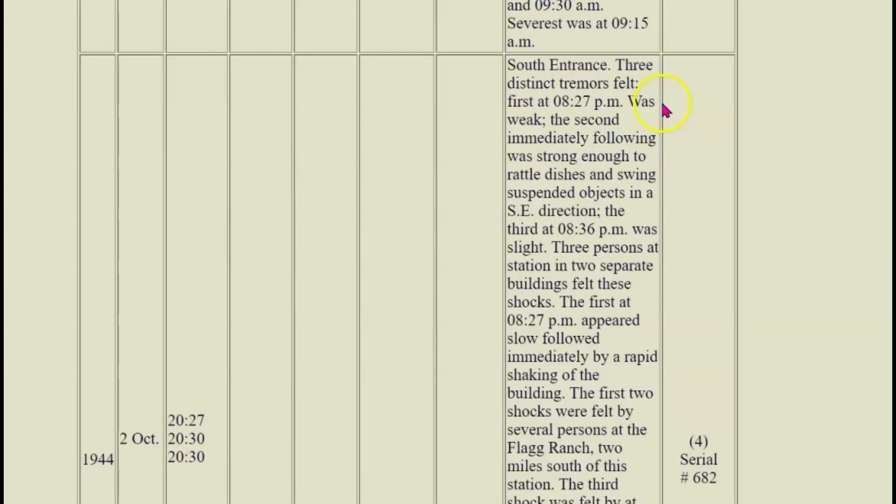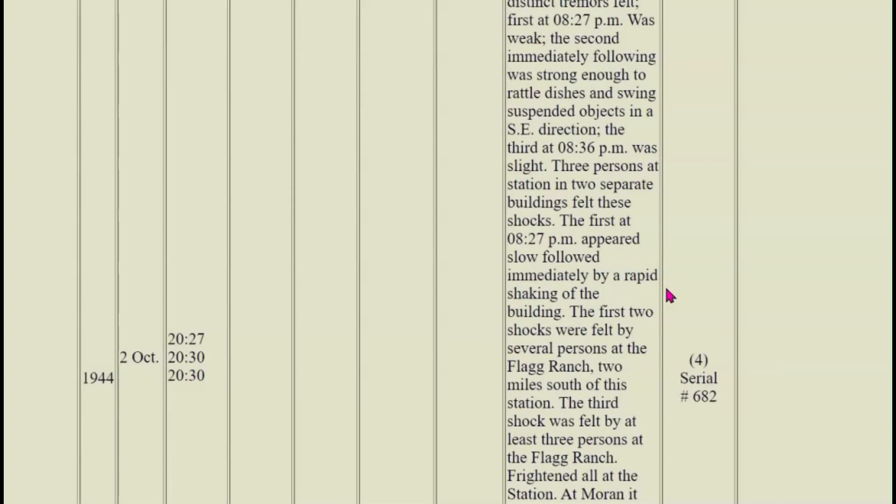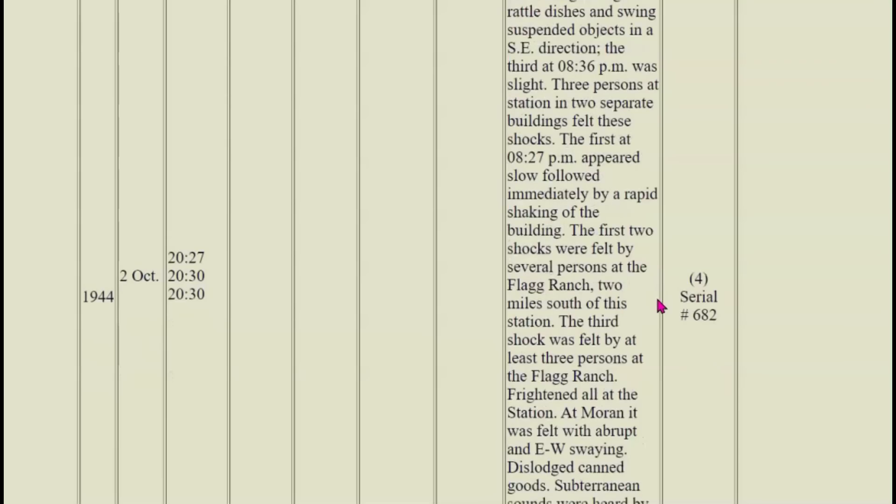Three distinct tremors felt — first at 8:27 p.m., which was weak. The second, immediately following, was strong enough to rattle dishes and swing suspended objects in a southeast direction. The third at 8:36 p.m. was slight. Three persons at the station in two separate buildings felt these shocks. The first appeared slow, followed immediately by rapid shaking. The first two shocks were felt by several persons at Flag Ranch, to the south of Yellowstone. The third shock was felt by at least three persons at Flag Ranch, frightening all at the station.